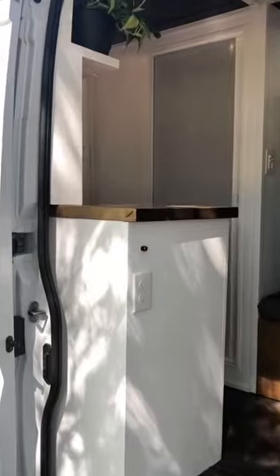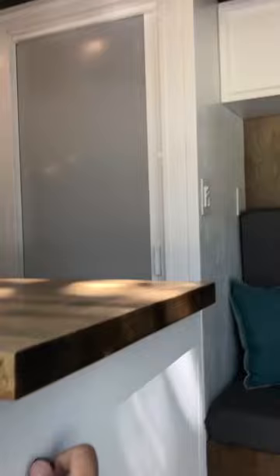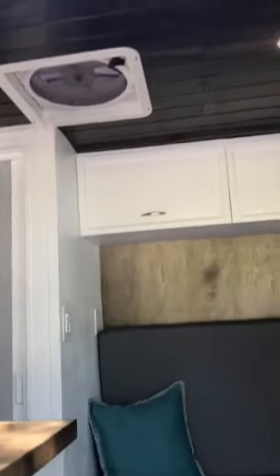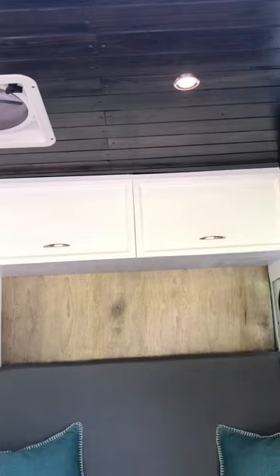Right in the entryway we have our switch here. This controls our four LED lights that are inside the main living area — one above the bed — so you can easily just dim them down to a low setting, turn them off, and turn them back on.